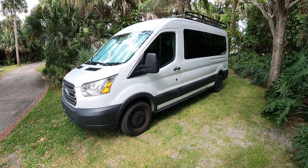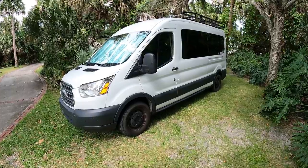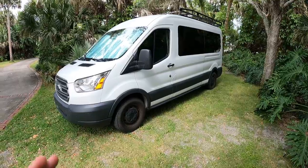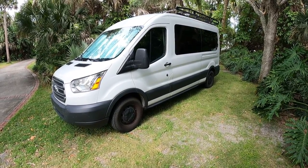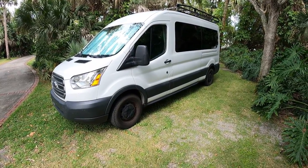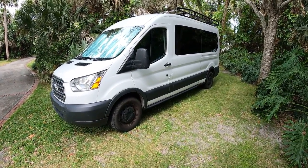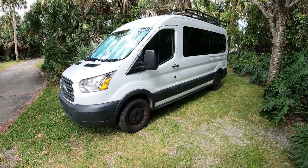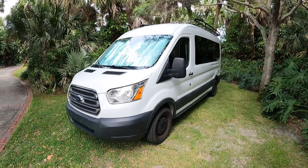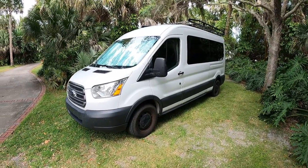We ended up with this Ford because we bought it in 2016 or 2017 used. We wanted to start with a passenger van for a couple reasons. At the time, the Dodge ProMaster only came in a cargo van model — I actually kind of like the Dodge ProMaster, but I could only get it as a cargo van. And the Mercedes Sprinter I just can't afford, so that's why we ended up with the Ford.